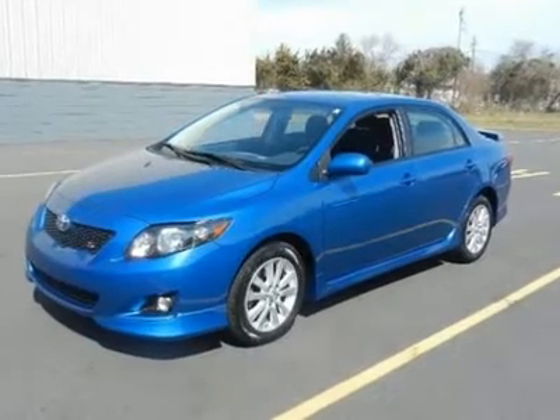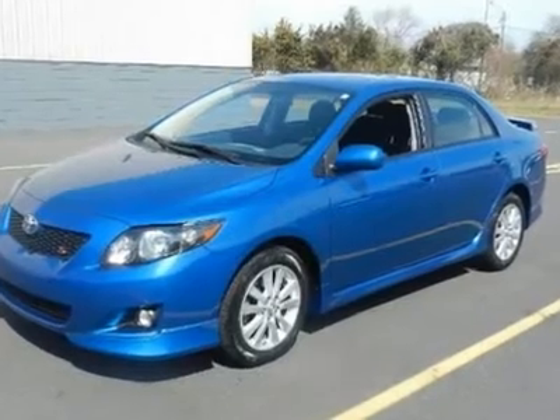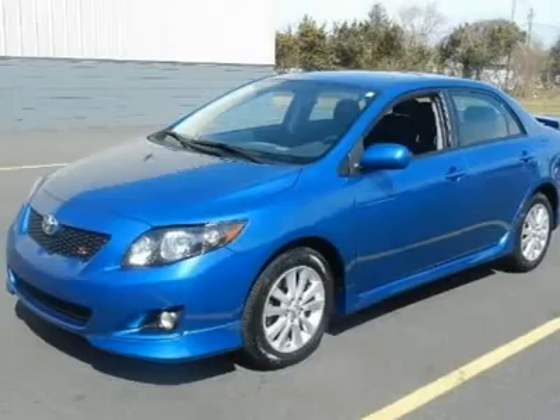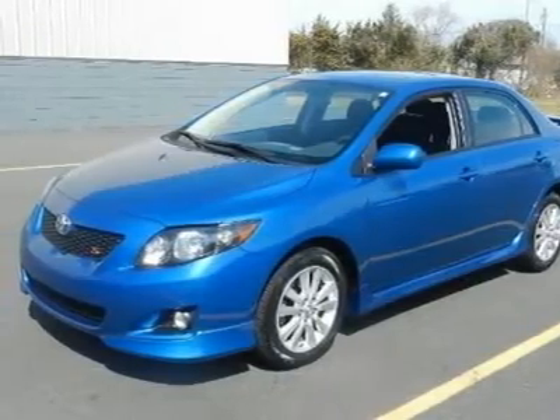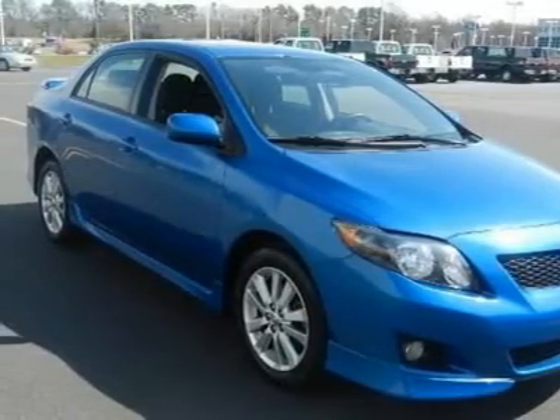With a price tag at $0, this 2010 Toyota Corolla S will not last long. This vehicle is powered by a gas I4 1.8L/110 engine with an automatic transmission and FWD. We priced this Toyota Corolla to sell quickly.